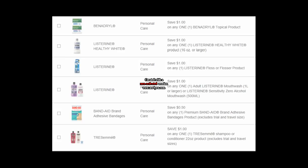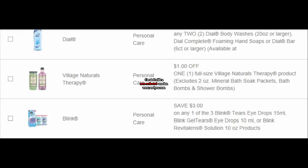Then we have a dollar off of any one Listerine mouthwash, $0.50 off any premium Band-Aid product, $1 off any one TRESemmé shampoo or conditioner 22-ounce, and $1 off two Dial Body Wash, Dial Complete Foaming Hand Soap, or Dial Bar Soap six-count or larger. We have a dollar off of any one Village Naturals Therapy product, and $3 off the purchase of Blink Tear Eye Drops 15ml, Blink Gel Tears Eye Drops 10ml, or Blink Revitalin Solution 10-ounce. There are a lot of good personal care coupons.